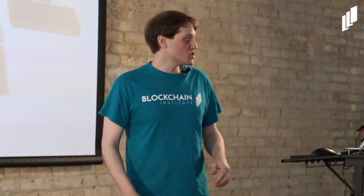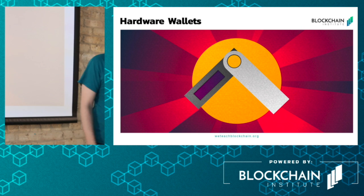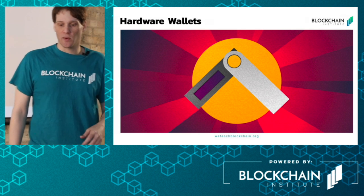Let's get into the specific types of cryptocurrency wallets, and to do that I'll look at some actual examples.